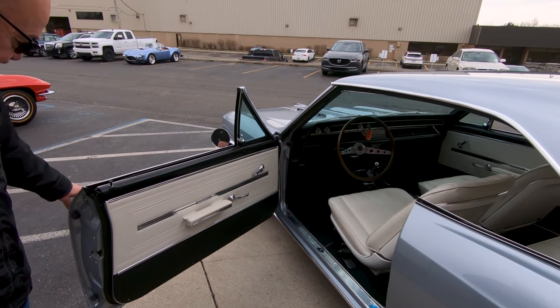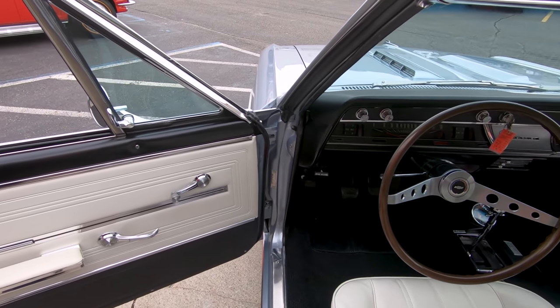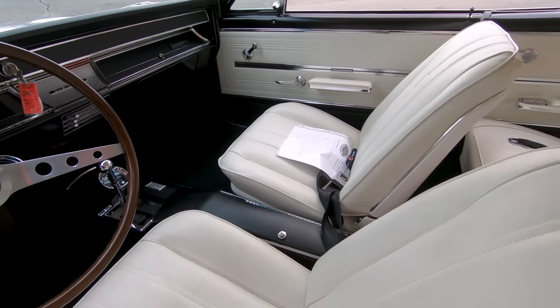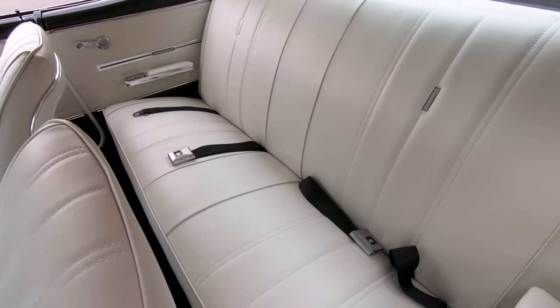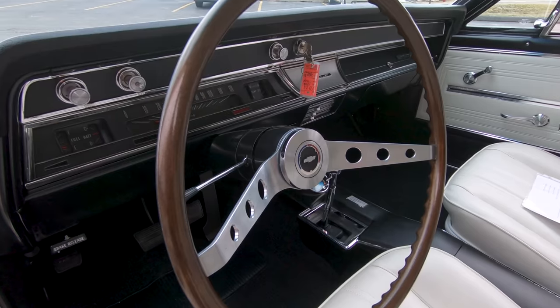Then look at the interior — beautiful white door panels, black carpeting. I love the steering wheel. I love those old-school steering wheels. Just so sweet. We've got great looking upholstery here, seat belts in the back. Package tray looks good. The headliner looks good. The dome light looks good. Everything on the dash is looking sweet. Just beautiful.